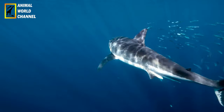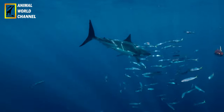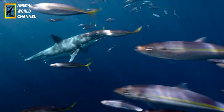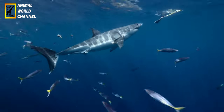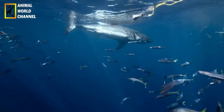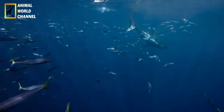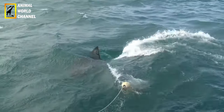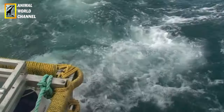Le grand requin blanc est connu pour ses migrations impressionnantes à travers les océans. Il parcourt de longues distances à la recherche de proies et suit souvent des itinéraires préférentiels. Par exemple, certains individus se déplacent entre l'Afrique du Sud et l'Australie, tandis que d'autres se déplacent entre la Californie et Hawaï. Les raisons exactes de ces migrations ne sont pas complètement comprises, mais on pense qu'elles sont liées à la recherche de nourriture, à la reproduction et aux conditions environnementales.